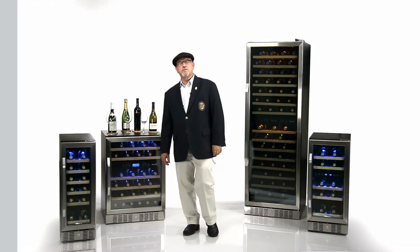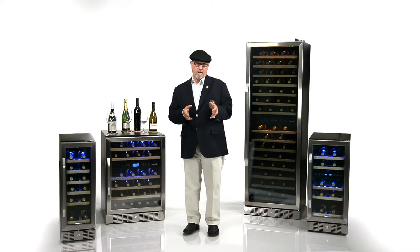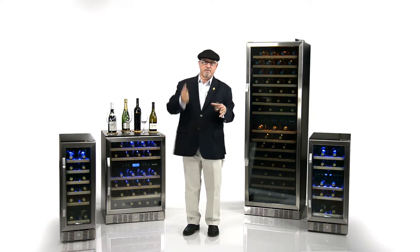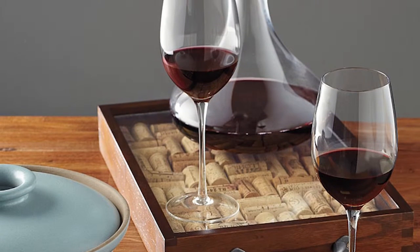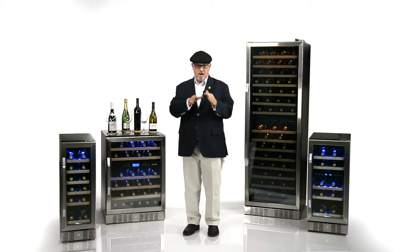There are a couple of reasons why we would decant a bottle of wine — that is, open the bottle and pour it into a decanter. One is for a young bottle of wine that has a lot of tannin. I would actually decant that wine into a decanter and let it have a couple of hours to breathe and oxidize a little bit and soften up prior to drinking the wine.